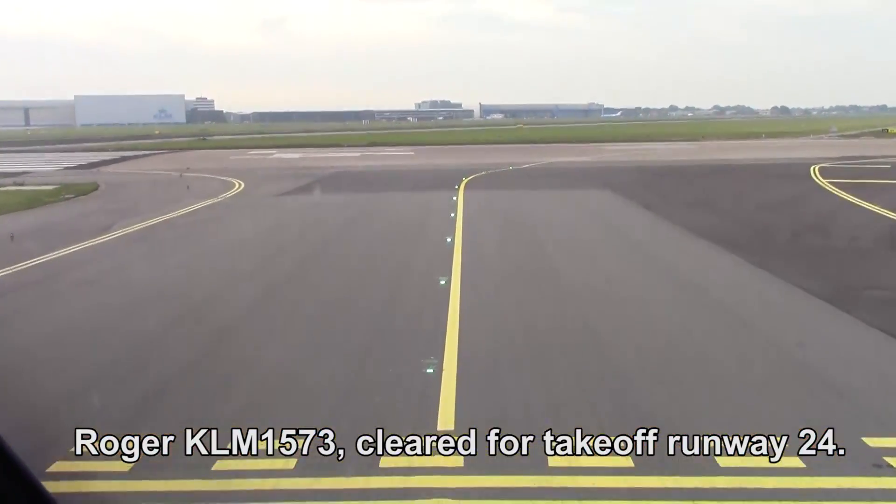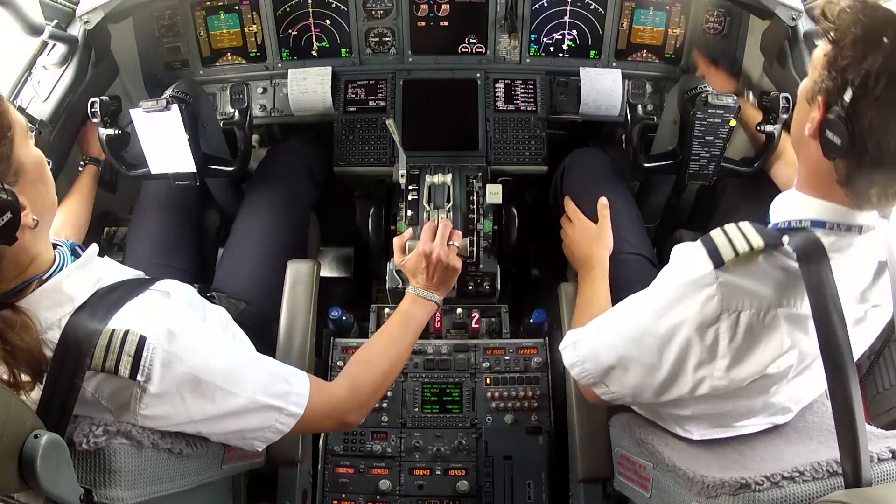Minna Tower, KLM-1573, we're ready, holding short 2-4. KLM-1573, cleared for take-off runway 2-4. Are you ready? Check. Take-off.